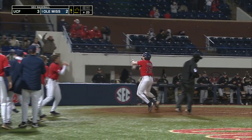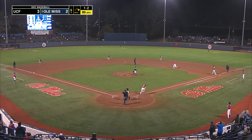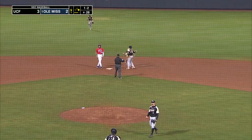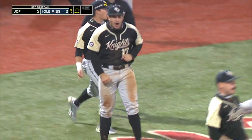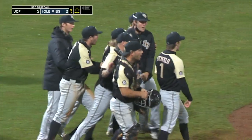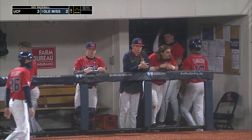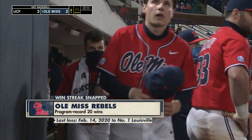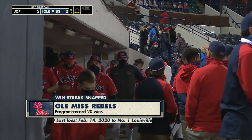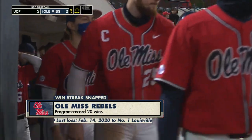Takes that sinker the other way and just drives it to the left field pole. Leatherwood chops it to the right side — fielded by the second baseman, he goes to short for the force out at second base. A fielder's choice from Leatherwood, and UCF takes game number one of the three-game series this weekend in Oxford. First loss of the season, and that snaps a 20-game winning streak for Ole Miss. Their last loss came on Valentine's Day a year ago in the season opener against Louisville.